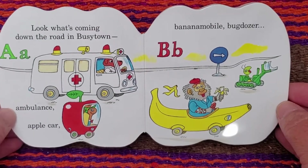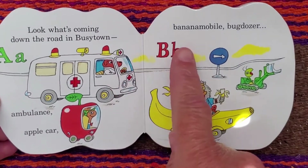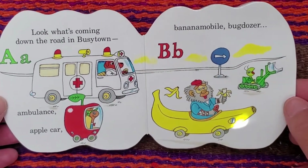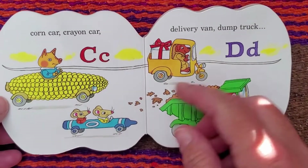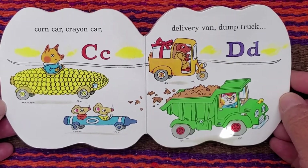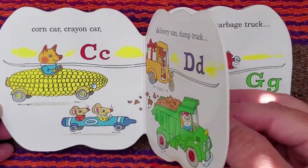A. Ambulance and apple car. B. Banana mobile and bug dozer. C. Corn car, crayon car. D. Delivery van, dump truck.